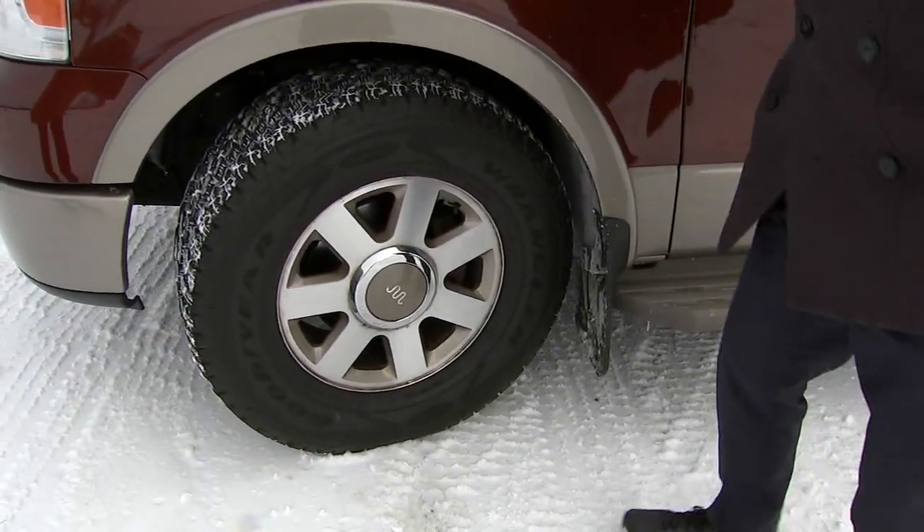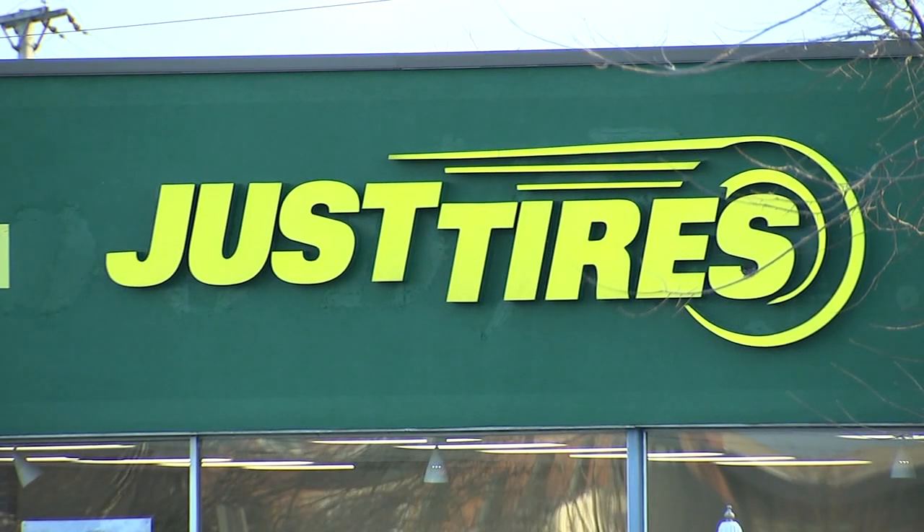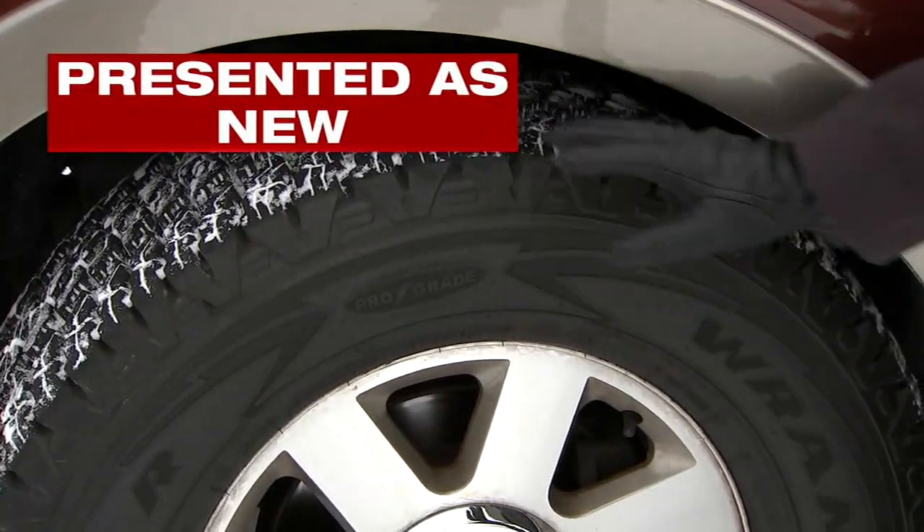She came to find out that the tires were discontinued for quite a long time. Heavey bought these Goodyear tires from a Just Tires store in Mount Prospect two years ago. She says the tires were presented to her as new.